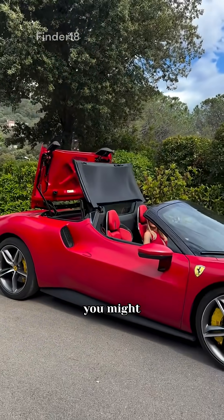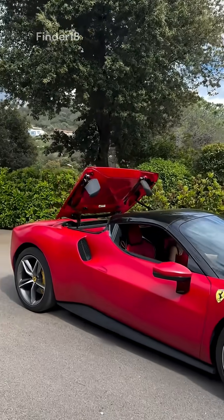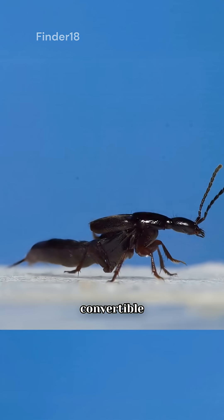Looking at this transformation, you might think — wow, that's some high-end technology. But wait, here's the twist. This insect is none other than the beetle, the original convertible insect.